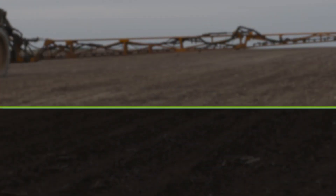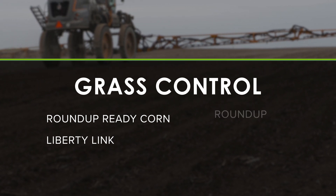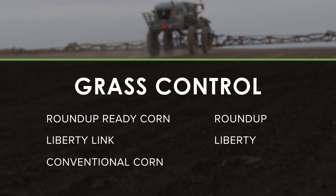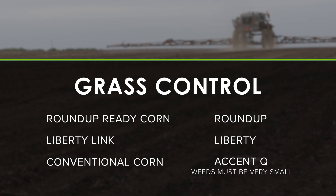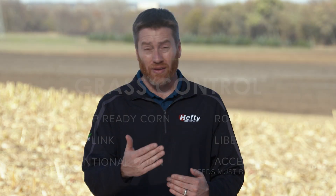In conventional corn especially we like to see a full rate of these products used. In Roundup Ready or Liberty Link corn you've got Roundup or Liberty that can help you with grass escapes, but in conventional corn you don't have a lot of options outside of Accent Q, which costs a little bit of money and you really need weeds to be very small for it to be highly effective.